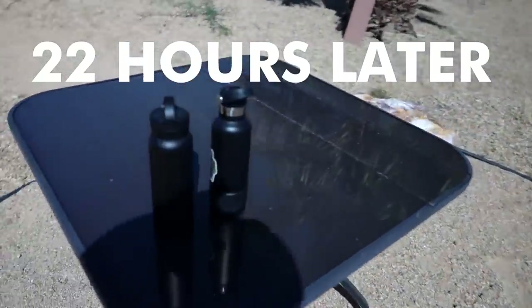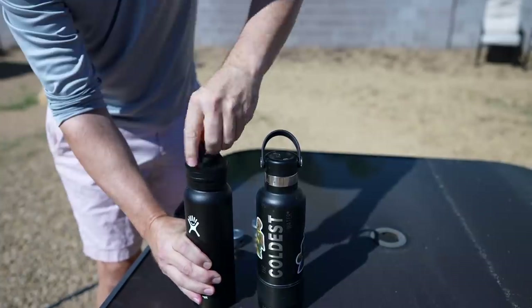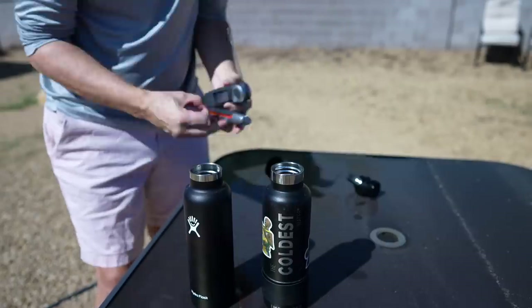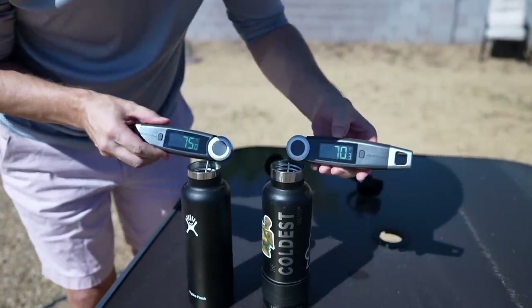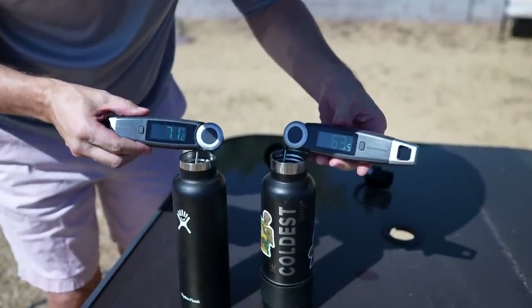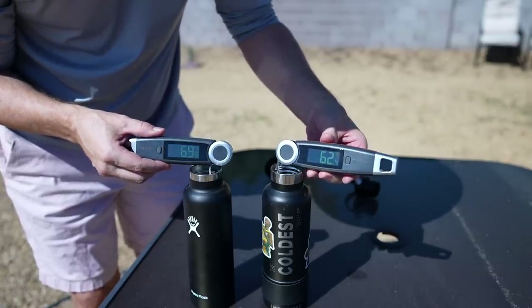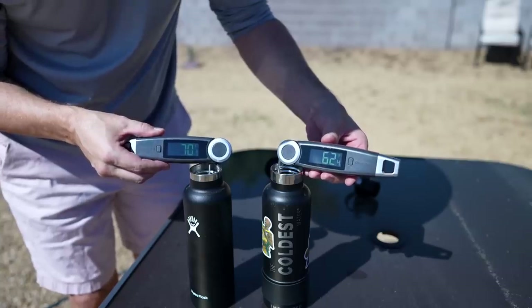I had to cut this short at 22 hours, but let's see how they look. The Hydro Flask is very warm on the outside, with the Coldest water bottle lid on it. The Coldest water bottle with the Hydro Flask lid — there's no ice left obviously. The Coldest water bottle came in at 63°F versus the Hydro Flask at 70–71°F. Once again the Coldest water bottle won, even with the Hydro Flask lid on there. So I guess that answers that question.